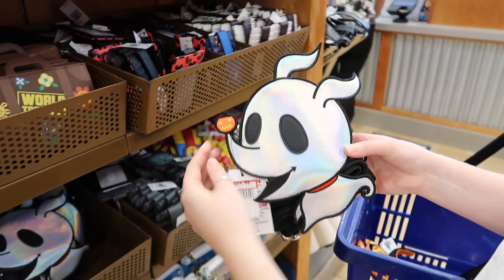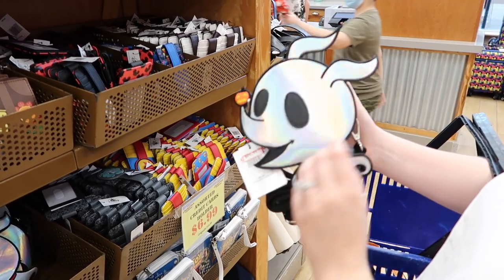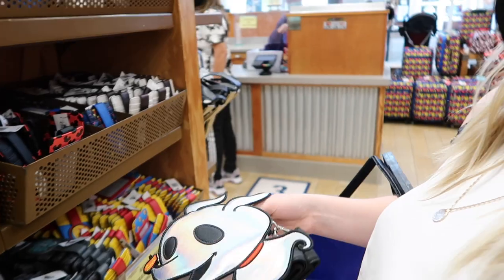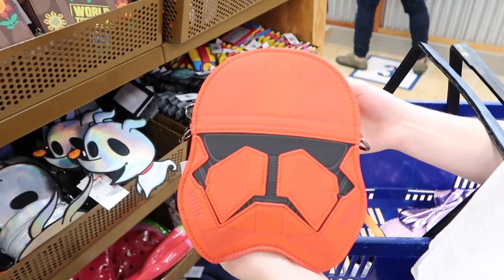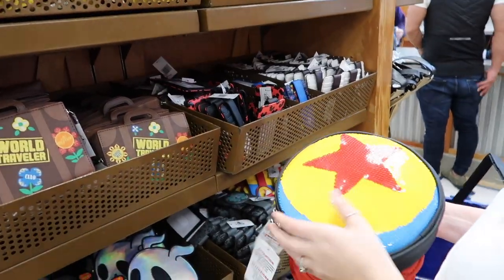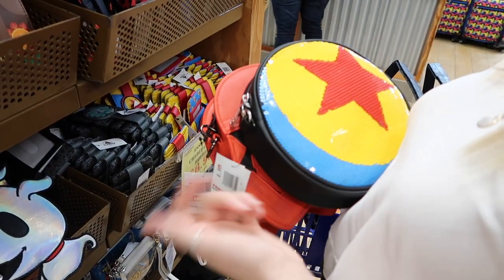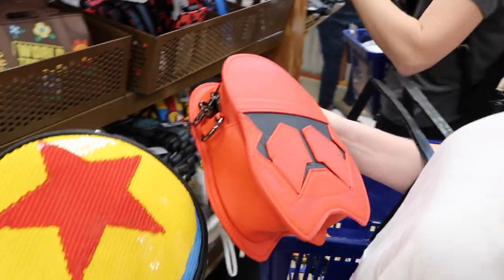They found a Zero bag — it's a tiny little iridescent bag, really cute. It's $25, normally $65. There's also a red stormtrooper Loungefly that I love, at $31, normally $65. And I don't think I've seen this Pixar ball one here before — these are usually a pretty good price here at $30, normally $60. So half off.